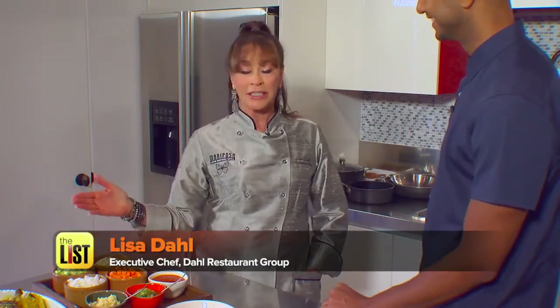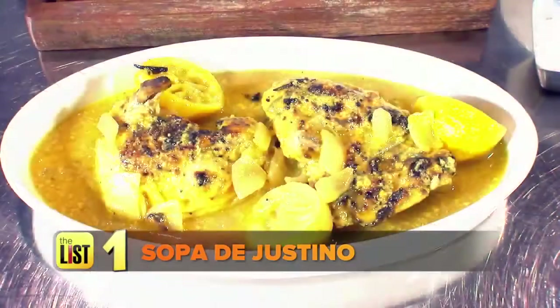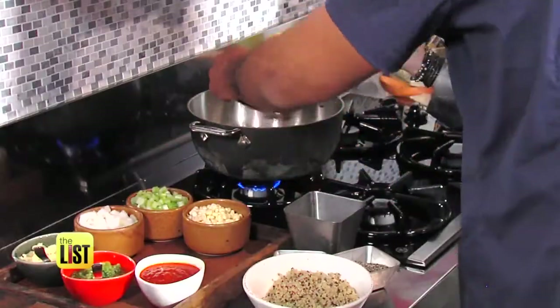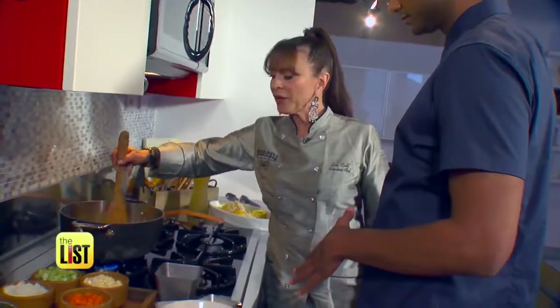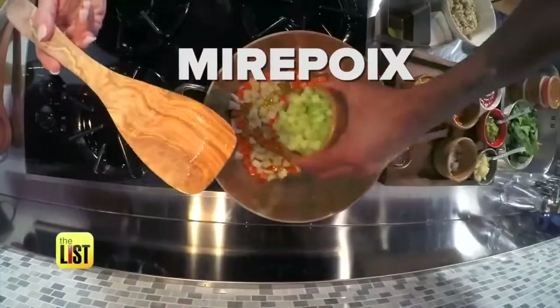I happen to love the sopa digestino. Time to get that magic elixir going, starting with the vegetables. They're sizzling already — you hear that sound? Then we're going to add the rest of the mirepoix, the celery and the onions.